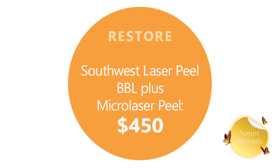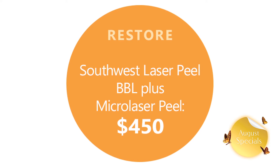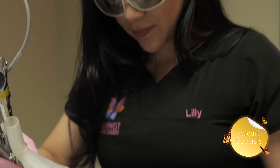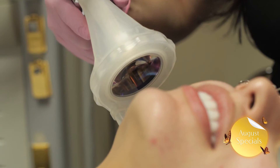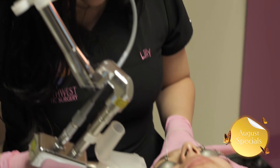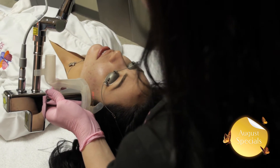As the skin heals, fresh cells grow and resurface the treated area, resulting in reduced wrinkles and improved color evenness. The BBL brings out the inner damage from the underlying layers of the skin, which gets removed by the micro laser peel. Transform your skin from tired to vibrant with the Southwest laser peel.